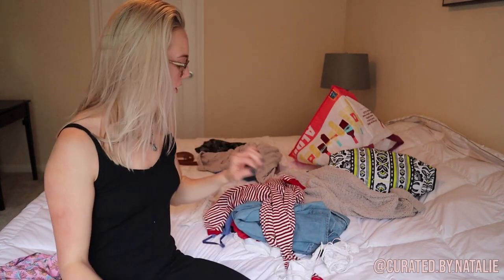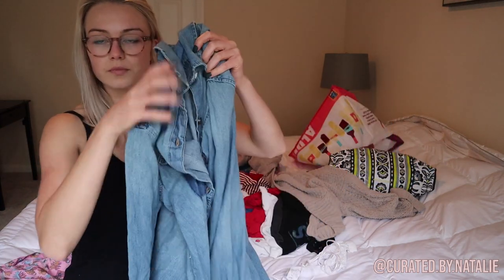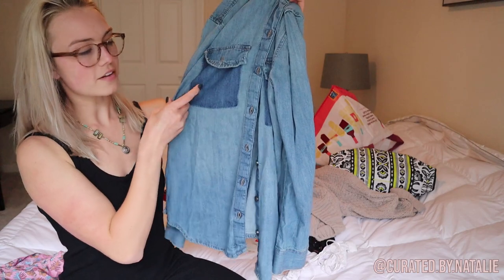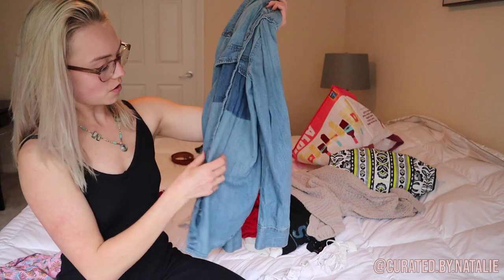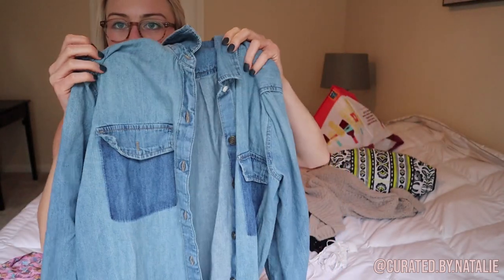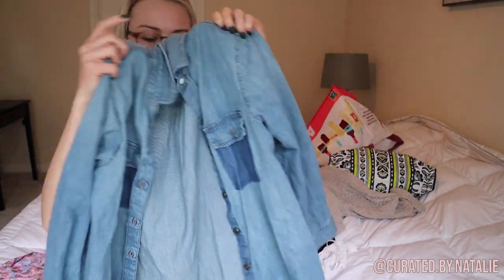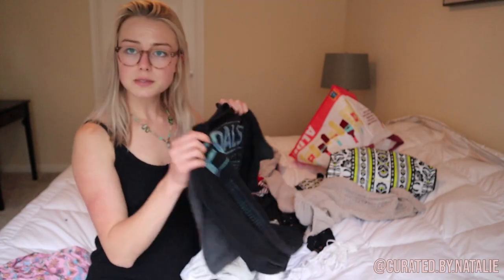I got a denim button-up — it has a fake pocket look which I think is super cool, and the buttons are really cool metal ones. It's a size medium from the Gap. Then I picked up some t-shirts I'm hoping to take to the consignment store — I was sorting in my car deciding what goes where.